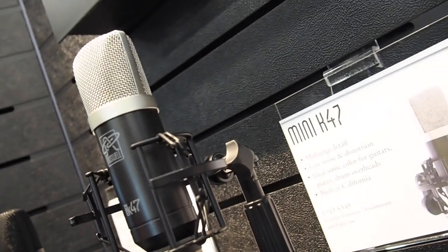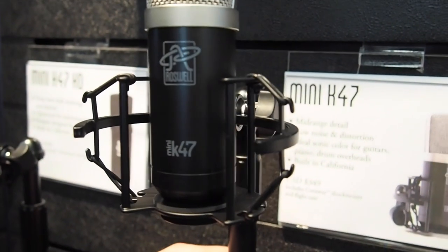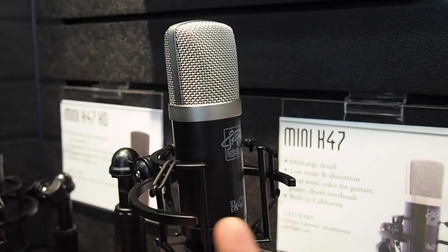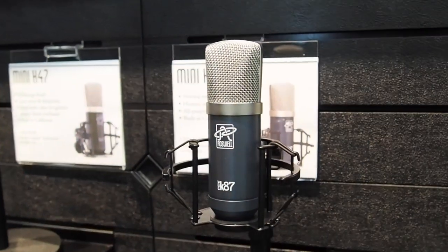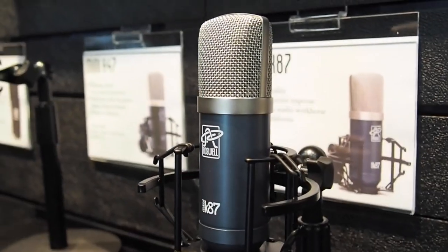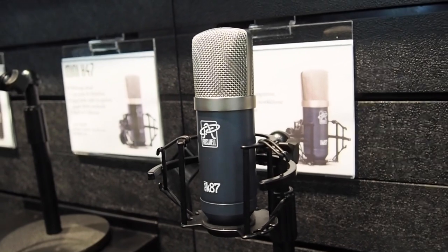They started with the Mini K47 — a transformerless circuit with a K47-style capsule. People love it on drum overheads, guitar cabs, and vocals. It has a presence peak around 4kHz from the capsule, which helps guitars and voices cut through a mix. It comes with a cutaway shock mount so you can position the mic up close to a guitar cabinet without metal work poking you in the chin. The Mini K87 uses a U87-style capsule with a flatter frequency response, requiring less EQ work in the circuit, resulting in a very smooth-sounding mic with more air on top.